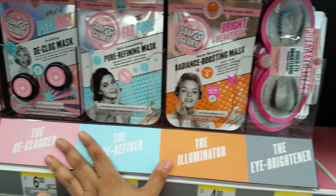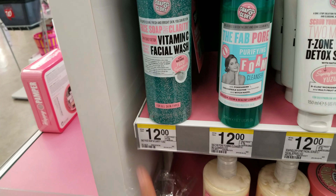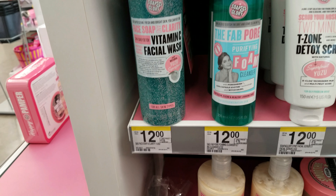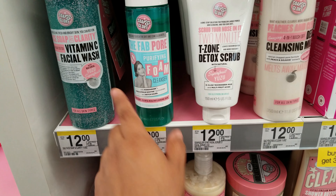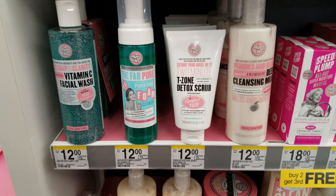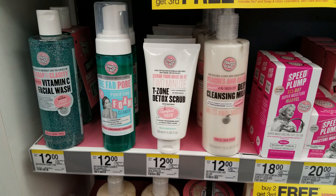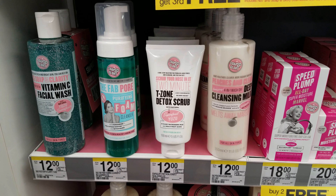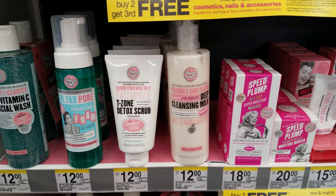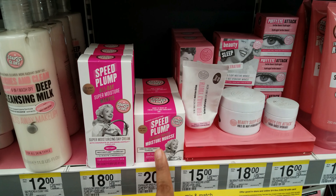Spring Break is here, so I got the kids everywhere. Right here we have face soap, vitamin facial wash, $12. The Fab Pore — I don't have any of them. I do have like the soap and lotion. 2 Minute T-Zone Detox Scrub, $12. Speed and Plump, $18. Moisture Mousse.